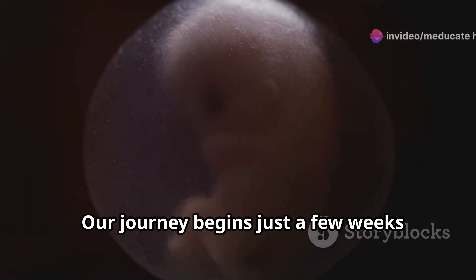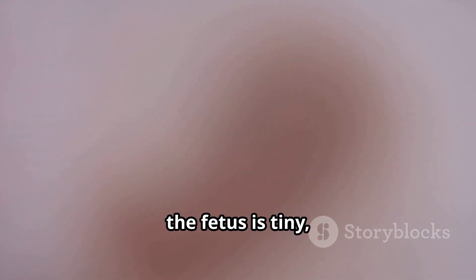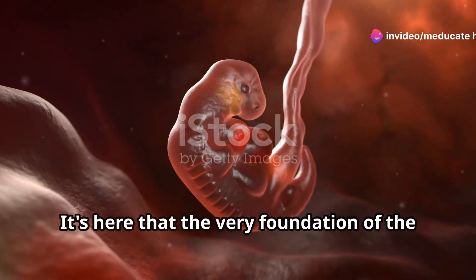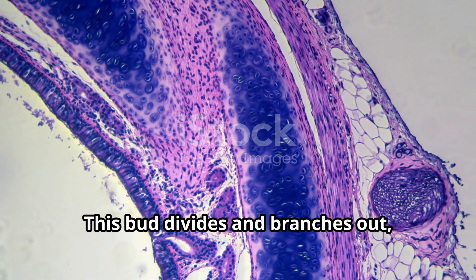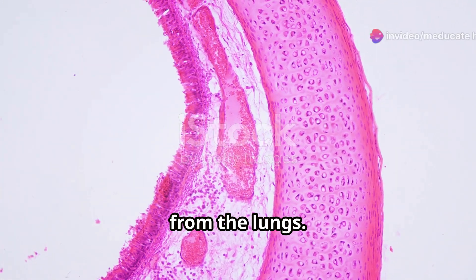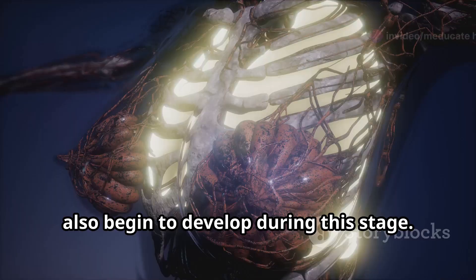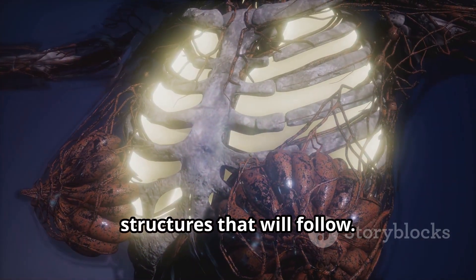Our journey begins just a few weeks after conception, during the embryonic stage. At this point, the fetus is tiny and its lungs are merely a bud-like structure. But don't underestimate this tiny bud — it's here that the very foundation of the respiratory system is laid. This bud divides and branches out, forming the trachea, which will eventually carry air to and from the lungs. The main bronchi, the two large tubes that lead to the left and right lungs, also begin to develop during this stage. It's a period of rapid growth and differentiation, setting the stage for the complex structures that will follow.